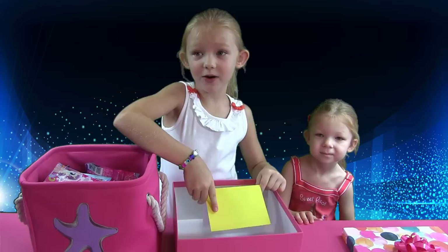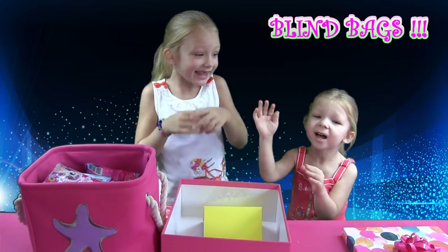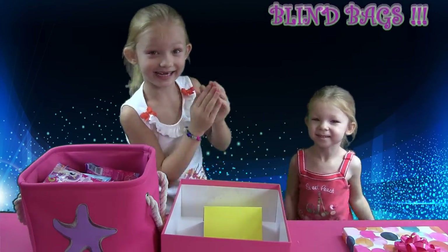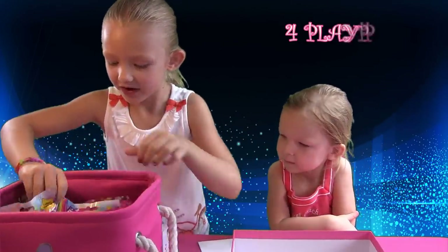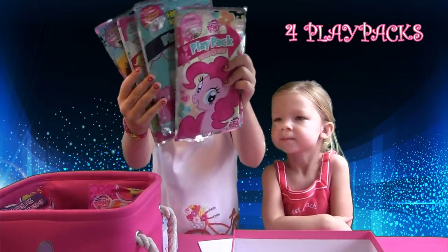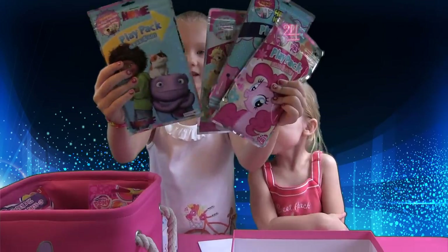And now it's time for what? To open the blind bags! That's right! Hooray! Here are the blind bags. And we also have four play packs. We got My Little Pony, Hello Kitty, Palace Pets, and Home!